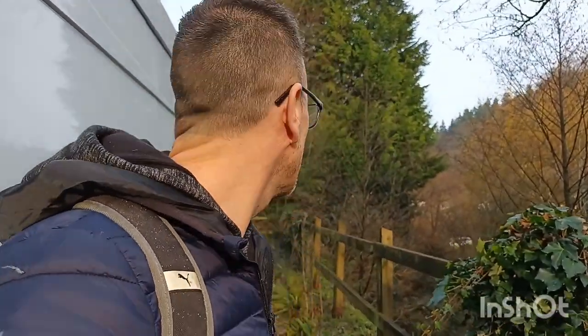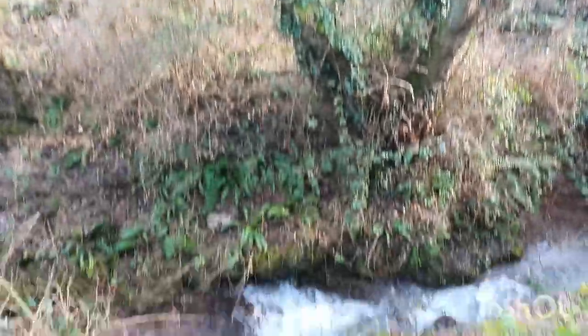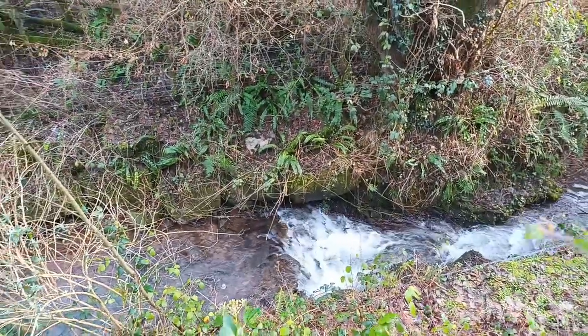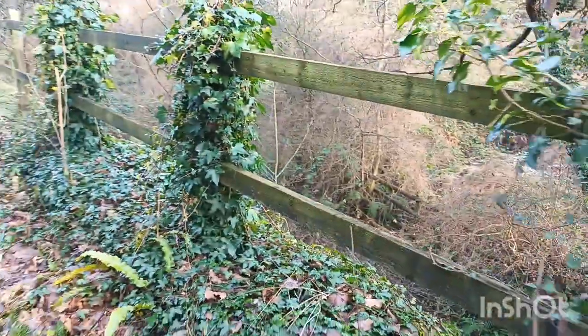Right, morning everyone. Today I'm in good old Wales again. I'm going to try and find some cars — hopefully there are some here. I hope. Yeah, look at that, there's a stream down there. Let's get a walk on this way and see what we can find, shall we?